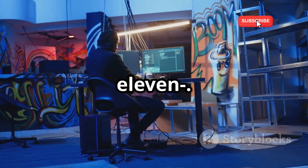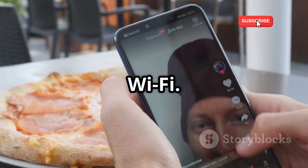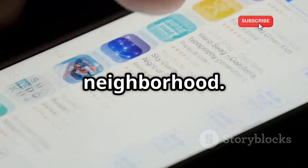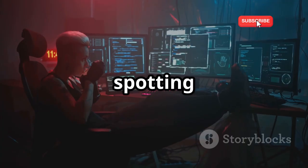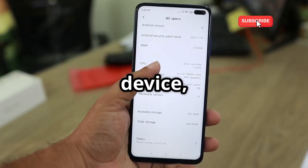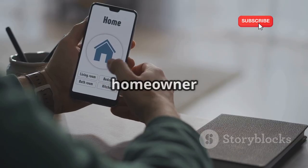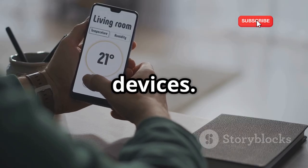Let's talk about Fing, a network scanner that's like a roll call for your Wi-Fi. Fing quickly discovers all devices connected to your network, giving you a clear picture of who's who in your digital neighborhood. This can be incredibly helpful for managing your home network, identifying bandwidth hogs, or even spotting suspicious devices that shouldn't be there. Fing provides detailed information about each device, including its IP address, MAC address, vendor, and even the name you've given it on your network. Whether you're a tech-savvy homeowner or a network administrator, Fing is a valuable tool for keeping tabs on your connected devices.